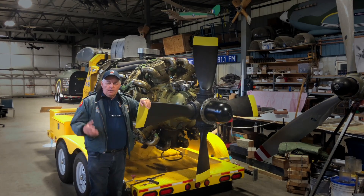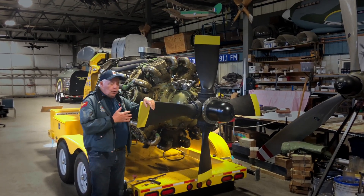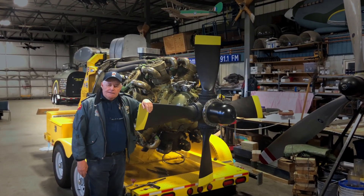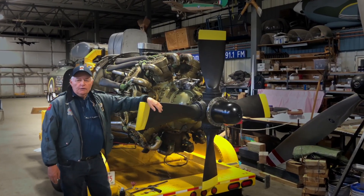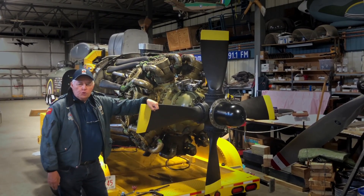We're here at Bomber Command Museum, and this is number three engine running great on our engine run trailer.